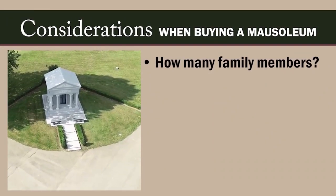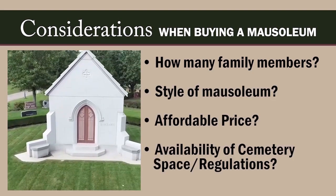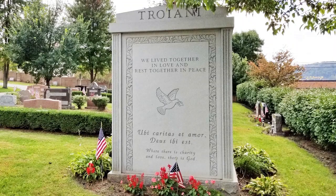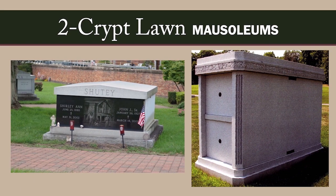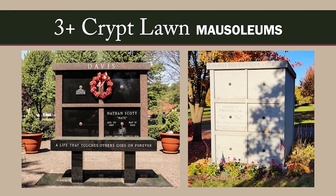When deciding which type you want, you'll need to take into consideration the number of family members you expect to be interred, the style you prefer, the price you can afford, and the availability and requirements of your cemetery. Above-ground burial vaults can contain any number of crypts. A crypt is a chamber in a mausoleum that holds the casket of the deceased. Single crypt lawn mausoleums hold just one casket. Two-crypt or companion lawn mausoleums store two caskets and are generally for spouses. Crypts can be placed back to back, side by side, or one on top of the other. Family lawn mausoleums hold anywhere from three to dozens of crypts and urns.